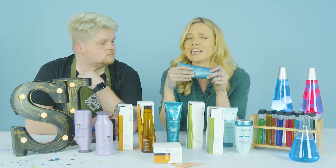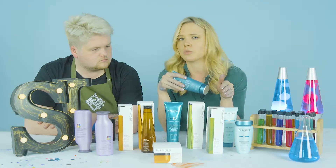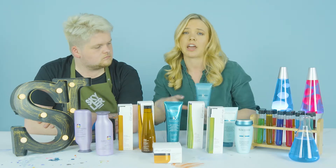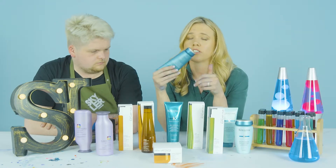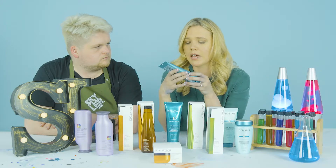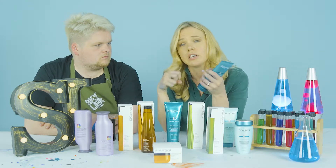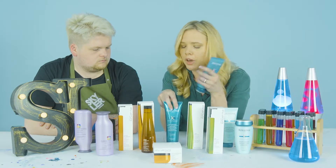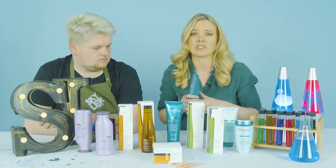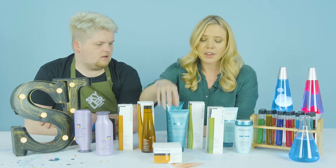The conditioner from the Resistance range is not very hydrating, which is common with protein products — they work on the inside of the hair rather than smoothing the cuticle. These conditioners tend to be less hydrating. You can actually condition the mid-lengths and ends before shampooing if needed, but using the conditioner afterwards should be absolutely fine.